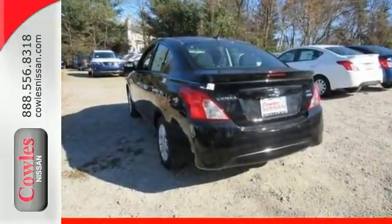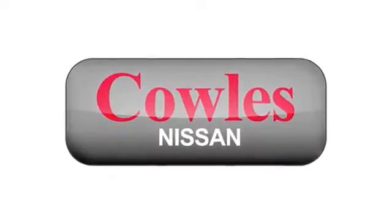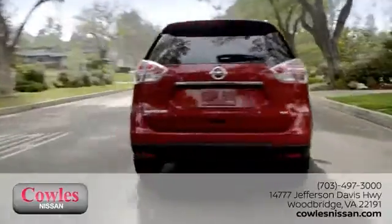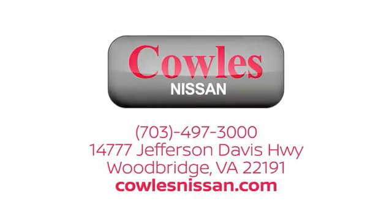Come take a test drive today. You're not just a number at Kohl's Nissan — you're a family member. We work hard to make owning a new vehicle easy, fun, and affordable. We're conveniently located at 14777 Jefferson Davis Highway in Woodbridge.